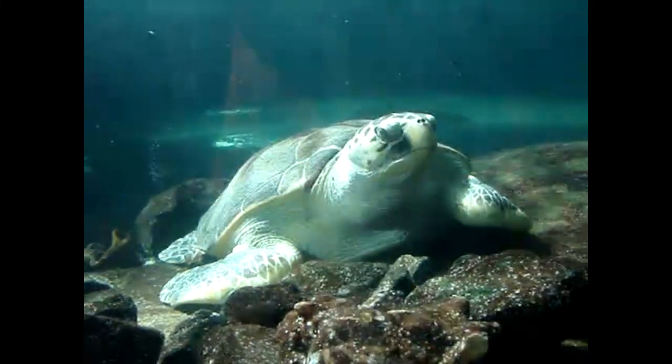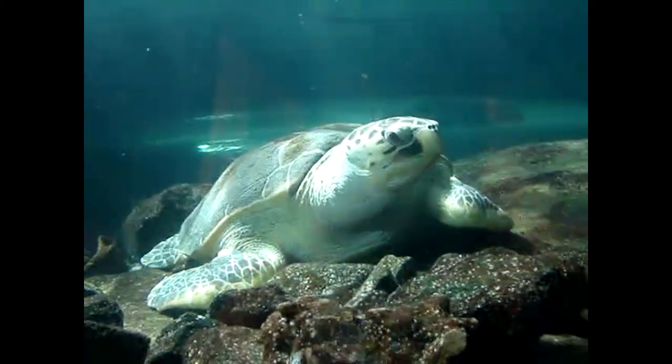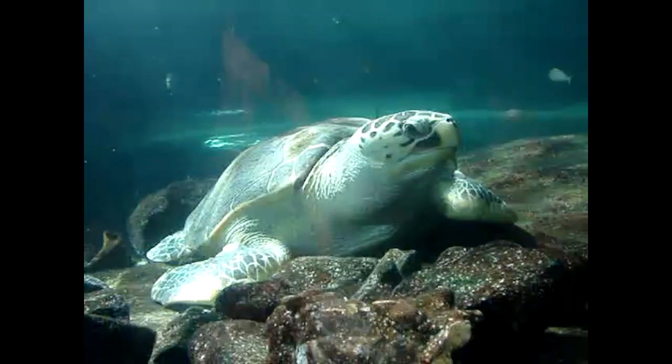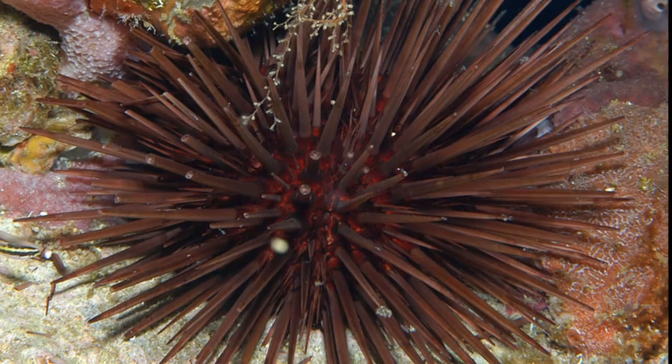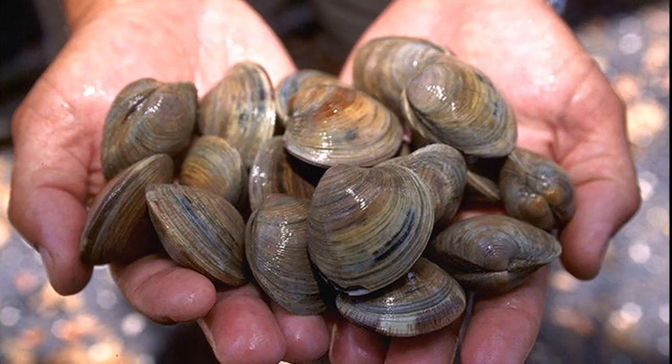Loggerhead sea turtles have hard beaks made of keratin, allowing them to eat prey with hard shells. They feed on a variety of animals like fish, crabs, sea urchins, jellyfish, and clams.